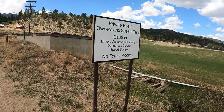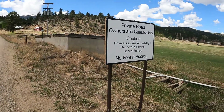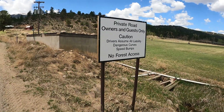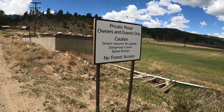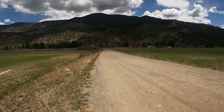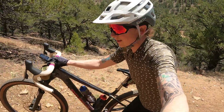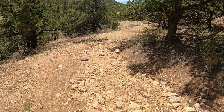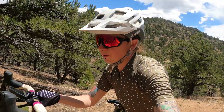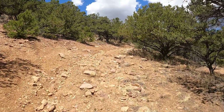Even though this road takes you to public land and to a Colorado Trail trailhead, apparently it is a private road for owners and guests only. So I guess — forget it. I'm just going to roll back to town and go look around 4 Mile Canyon or something. Since that road was closed, I decided to check out this road off the river road — and what do you know, I found hike-a-bike. Can you believe it?